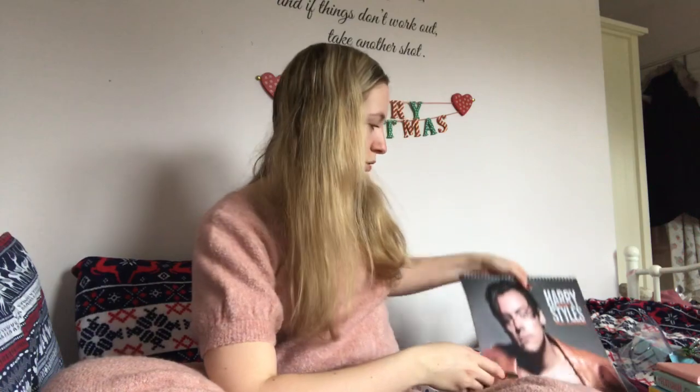Something else from my mum as well - obviously a Harry Styles calendar. I think I'm just quite sad, but I think it's one of my favourite presents. I just love this man too much and you'll probably never know about it, so that's great - the story of my life.